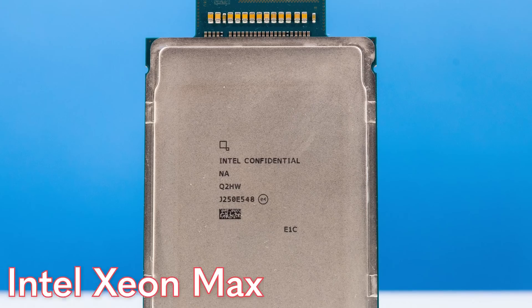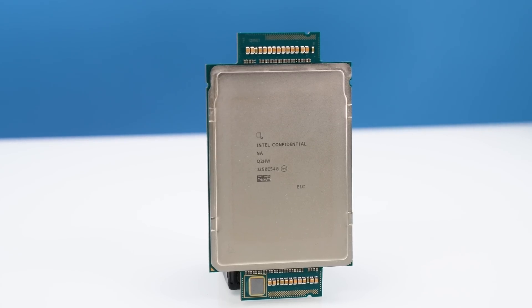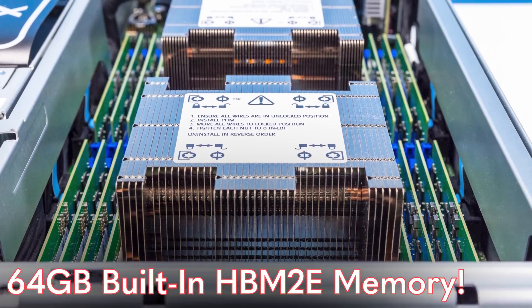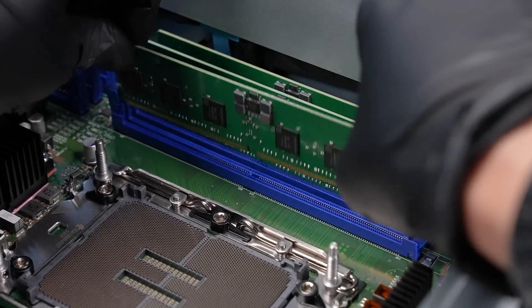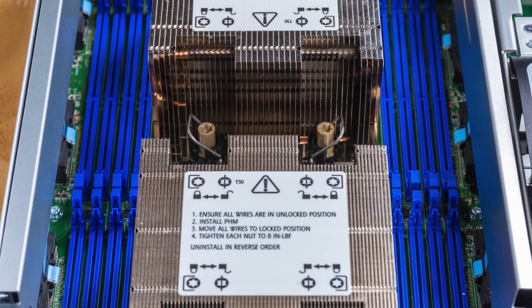Hey guys, this is Patrick from STH, and this is the Intel Xeon Max — or better known on the STH set as the reason we have this little pillow back here. This Intel Xeon Max is insane. It is part of the Aurora supercomputer, and it is the primary processor there because it has 64 gigabytes of built-in HBM2E memory — more onboard HBM memory than many GPUs have. In this video, we'll go through everything Xeon Max: the cool things, the weird things, and some benchmarks.